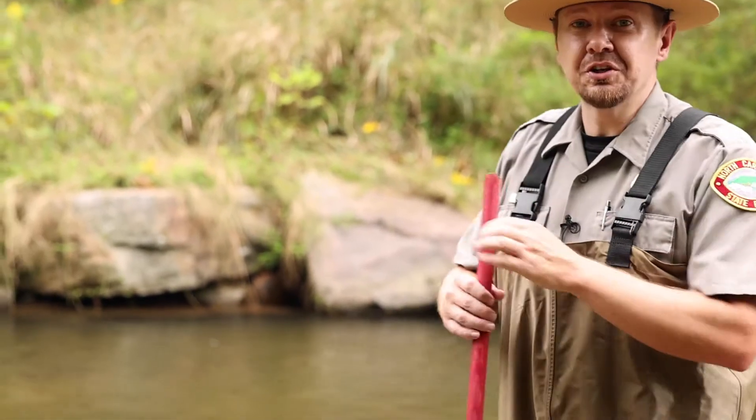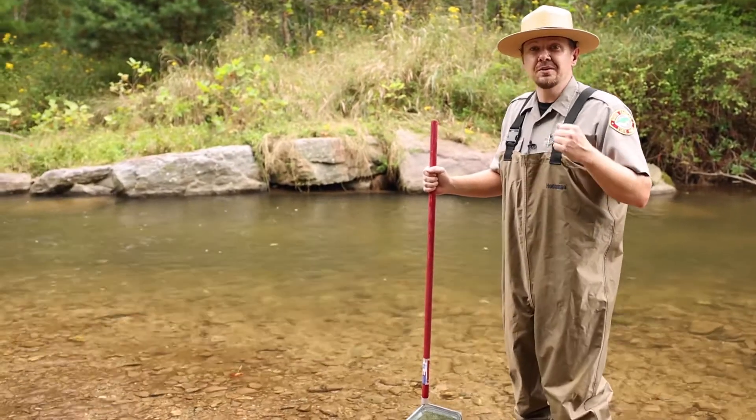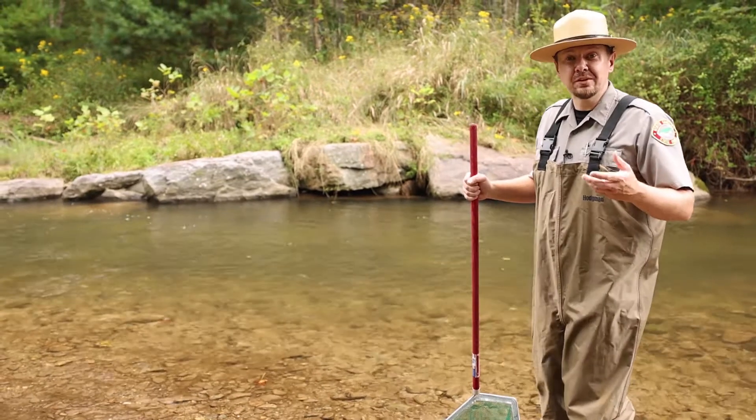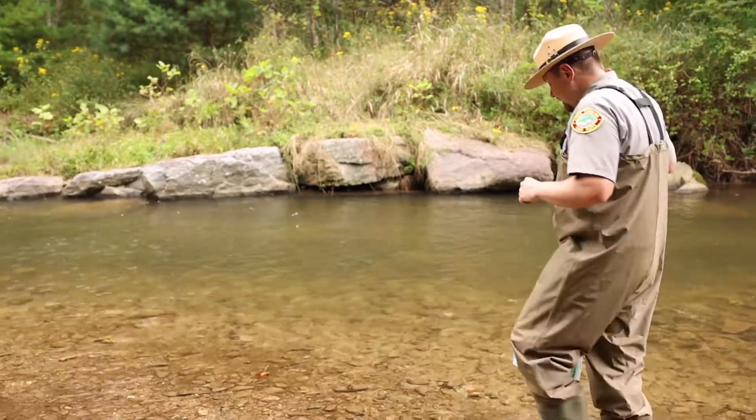So what I'm going to do is show you a couple of quick sampling techniques, and then we'll go through what we found in the water and show you how that relates to stream quality, and also how it relates to fly selection if you're fly fishing. So it's multi-faceted.